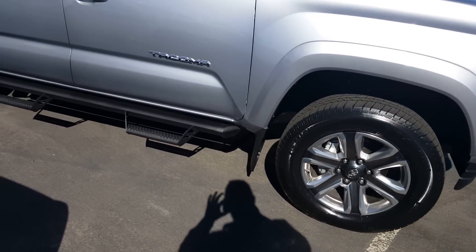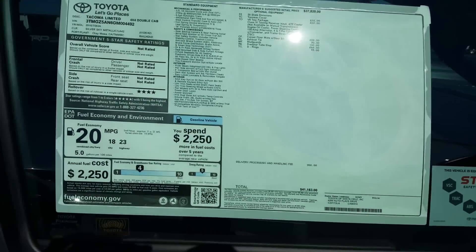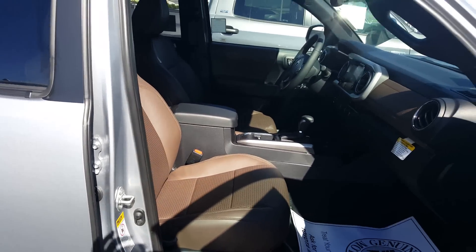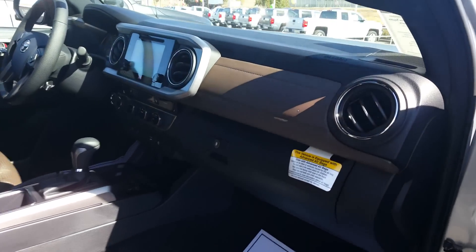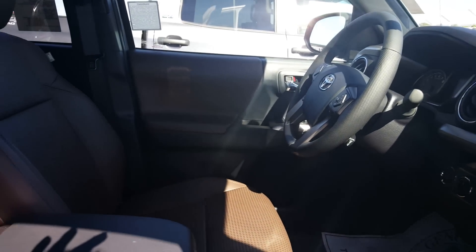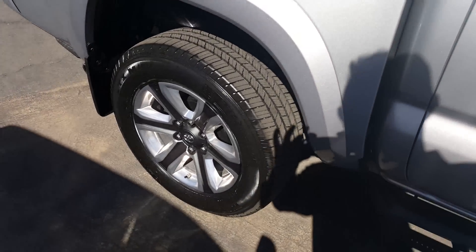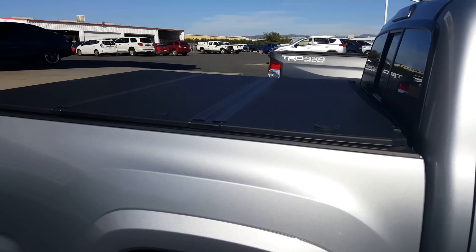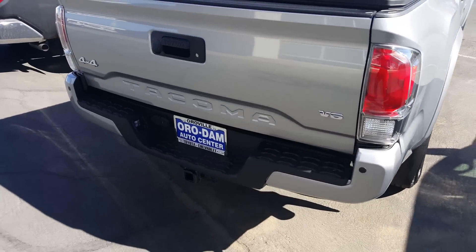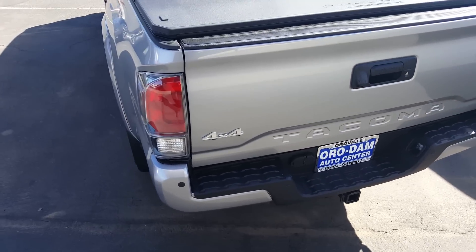It's got factory steps on it. There's the window sticker there. Here's a shot of the interior. It's got wheels on it, the retractable tonneau cover, a tow package on the back there, and backup sensors.